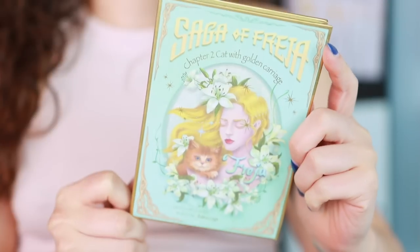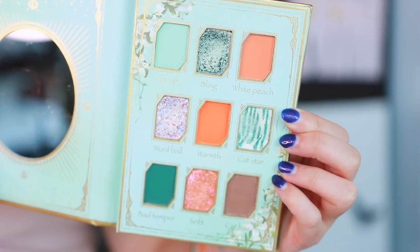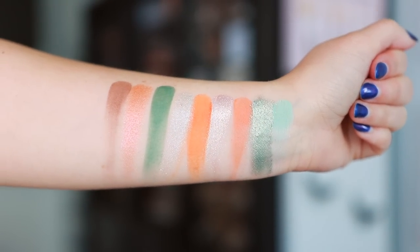The next palette is from Odin's Eye — the Saga of Freya Chapter 2: Cat with Golden Carriage. This one is a little brighter than the others, but it can be really fun if you do it right. I love the packaging. If you're looking for some fun blue tones plus some orange pops, this is a great one — it's so fun and so different. The shimmer formulas from Odin's Eye are just incredible. Just to step outside my comfort zone, this is a palette I want to have out for spring, and I think I'll have fun with those pops of orange as well.